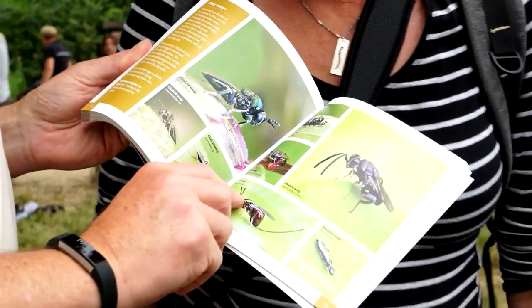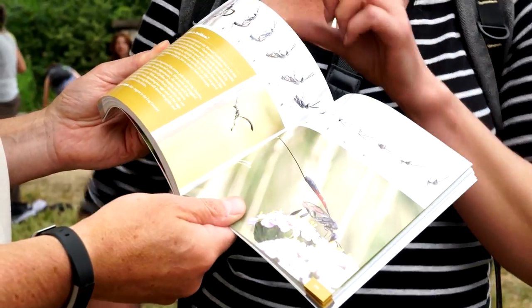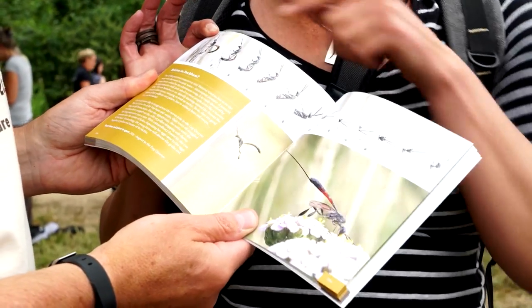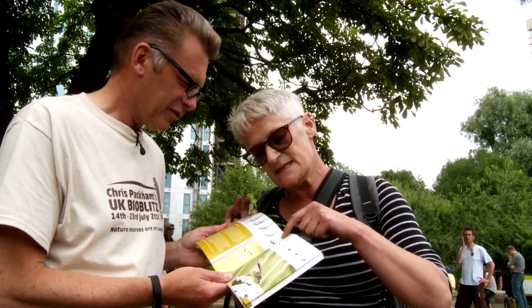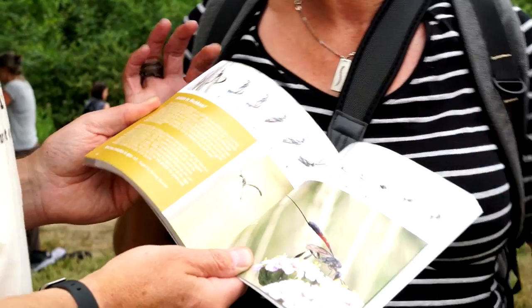Look at this one — there's a chalcid wasp here, it's particularly beautiful with its ovipositor there. And here we have the ichneumonid — well, here you have the Gasteruption jaculator, the best wasp name in the world. And this is how it injects its eggs into bees' nests — I managed to photograph them going into a bee hole.